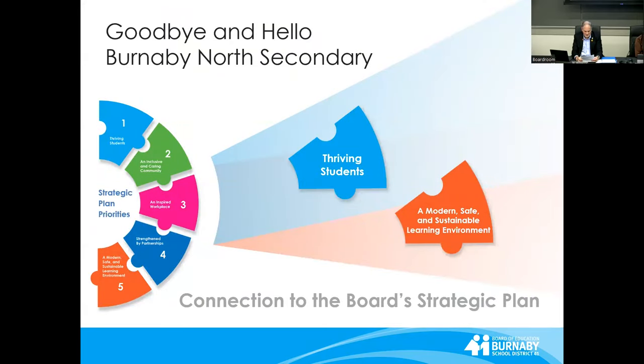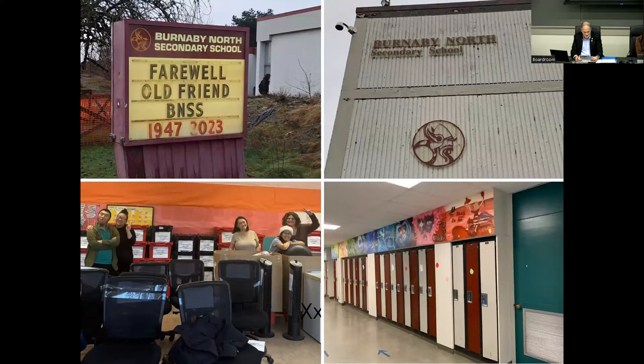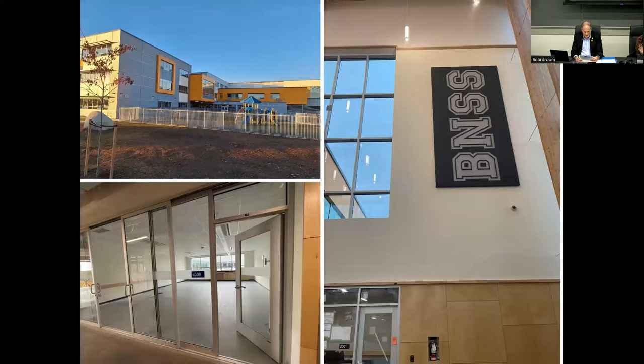Goodbye and hello, Burnaby North Secondary. The holiday season was bittersweet for students and staff as they held honoured traditions one last time in the old Burnaby North Secondary buildings. The move from the old school took place over winter break. To help orient people in their new building, North's student government prepared a virtual tour.